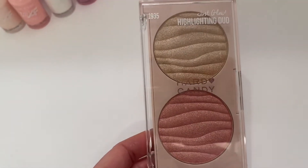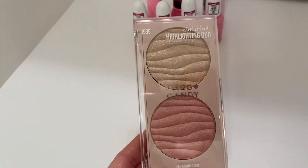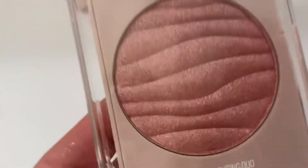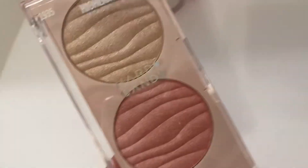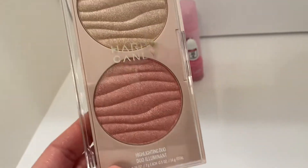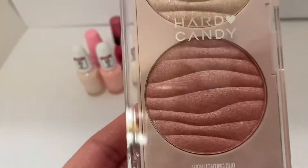Next on the list is the Hard Candy Highlighting Duo. I don't know if you can see how pretty that pink is — it is absolutely gorgeous. This was under seven dollars, it was $6.97.